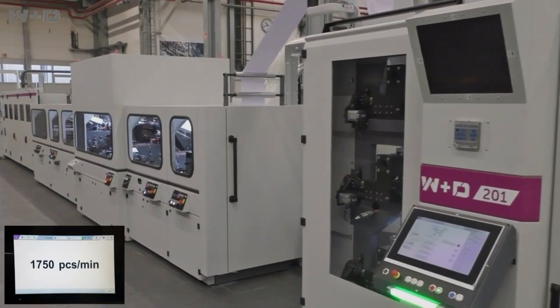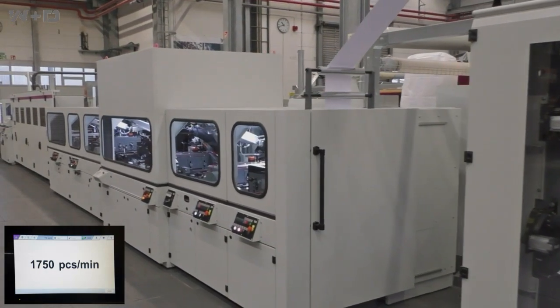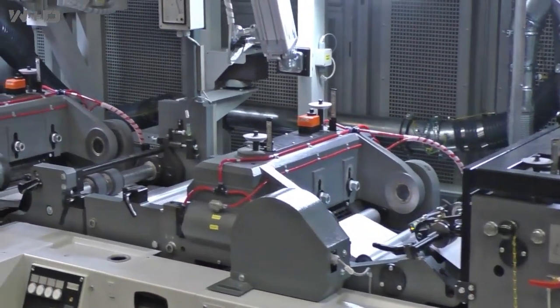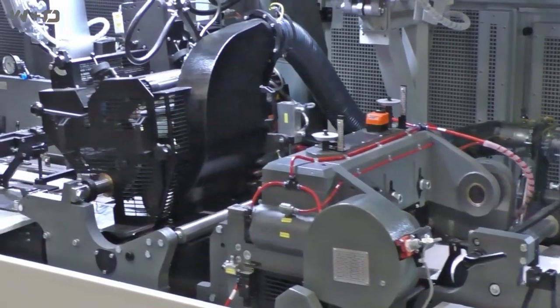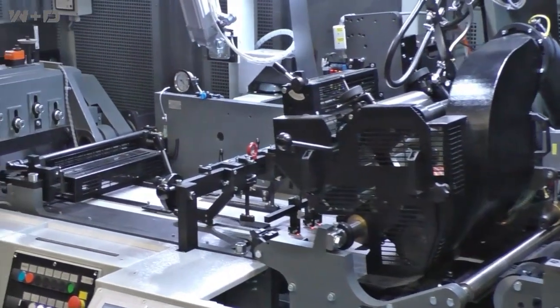Ease of use and faster job changes with less skilled personnel, less energy usage, and less paper waste are now critical market factors. Envelope converters want the flexibility to produce a wider range of products and shorter job run lengths from one machine — from transactional to direct mail on uncoated or coated papers — and performance and efficiency is demanded for both printing and folding.